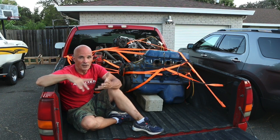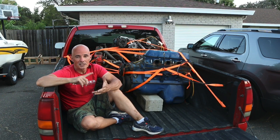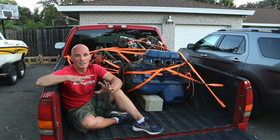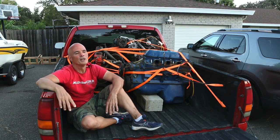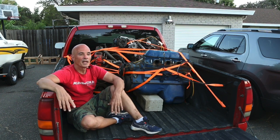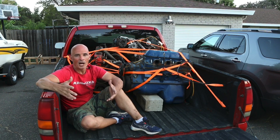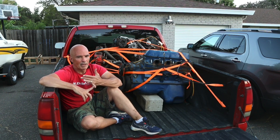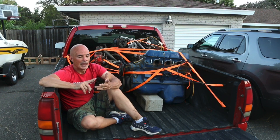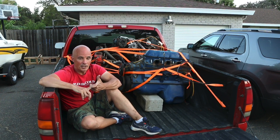Right now it has all the stock stuff on it: stock exhaust manifold, stock intake manifold, stock carburetor. Obviously we're going to have to get a cap, plug wires, and plugs, but that's all minor stuff. So we'll probably run it stock first, and then I want to look into making some mods — the normal stuff. I'll look at maybe a ported head, a camshaft and springs, definitely a header, and probably run nitrous on it.